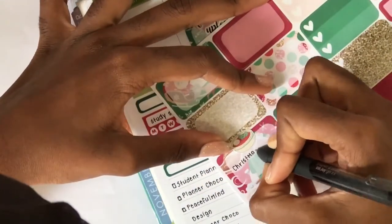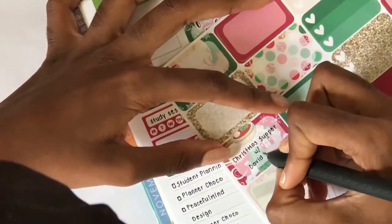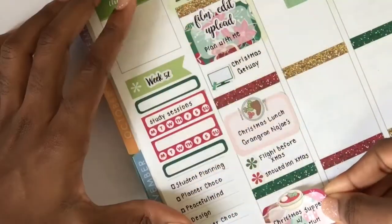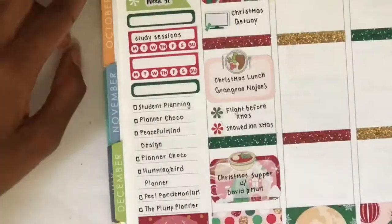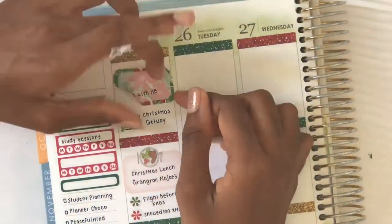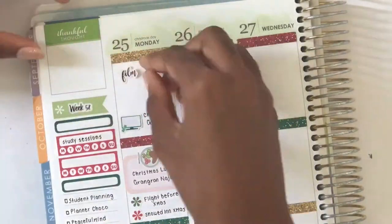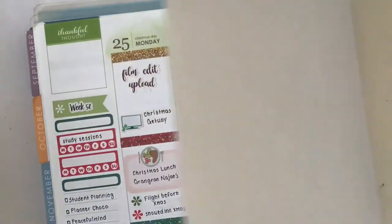On Monday night, my sister's boyfriend's family came over for Christmas supper, so I put down a tomato soup sticker from Mr. and Mrs. Mint on top of a half box. On Tuesday when I was planning, I didn't really like how there were three half boxes on one day, so I decided to remove that half box on Monday morning and just put down the stickers by themselves to mark that I filmed, edited, and uploaded that plan-with-me video.